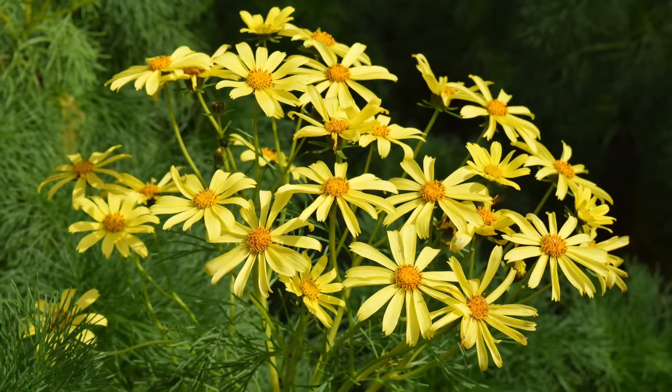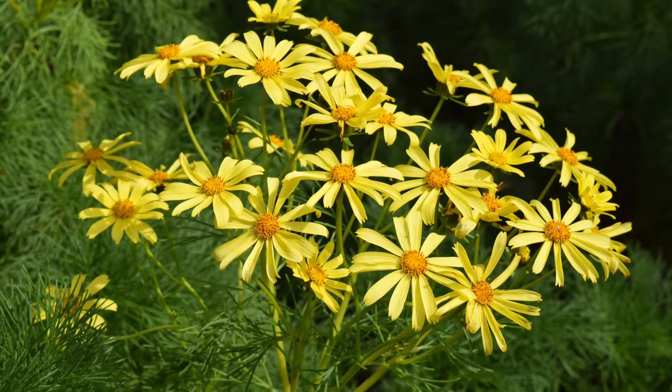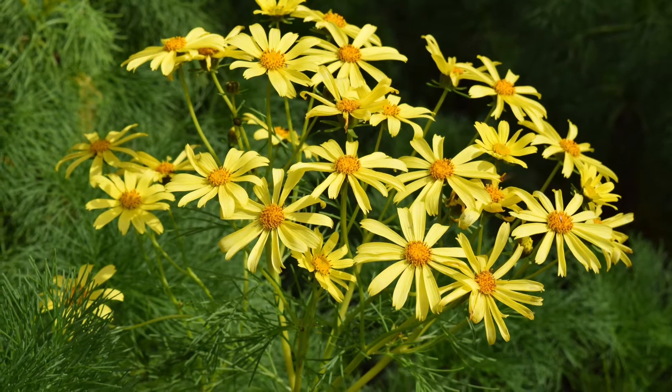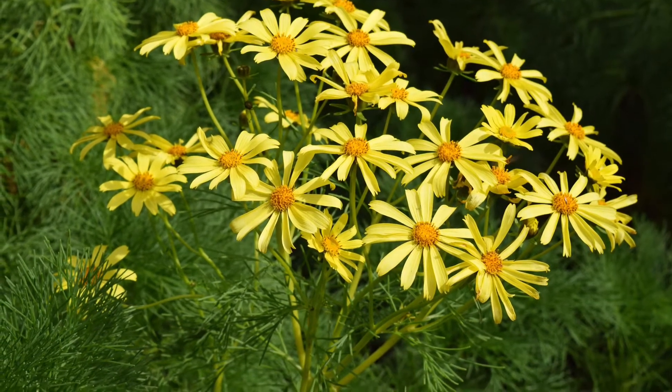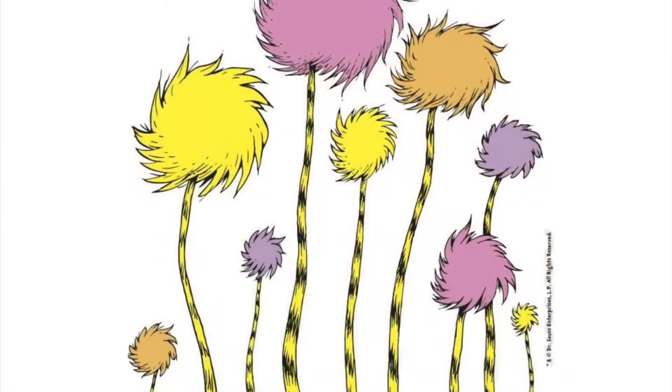Sometimes the giant coreopsis we find here looks a little silly and scraggly, but when it's in bloom between March and May, its smiley flowers and fresh green leaves give this plant life. Because of its unique appearance, some think it looks like a tree Dr. Seuss would draw.